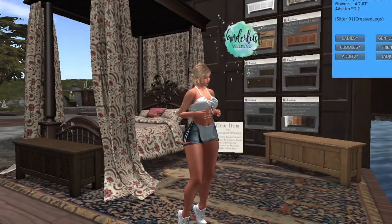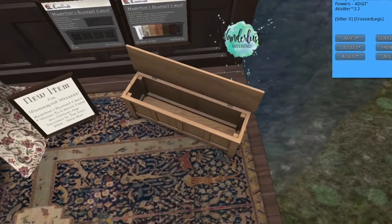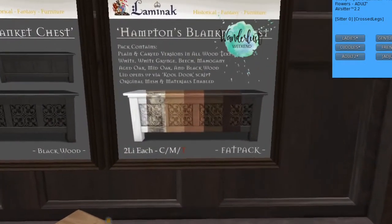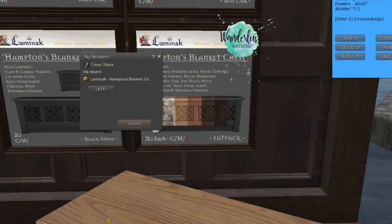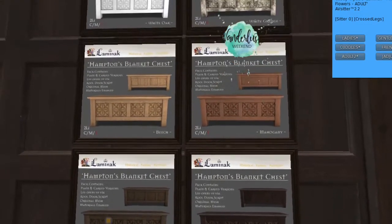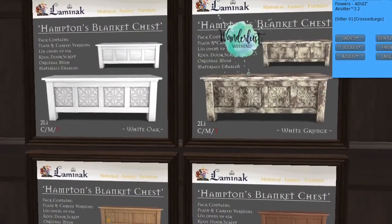Up next, we are at Lamanek and they have this chest on sale — it's like a blanket chest. It opens up when you touch it and you just touch it to close it again. You can get all the color options in a fat pack. Each piece is two land impact and the fat pack is 345 lindens. Here are all the wood colors you can choose from. It's nice because it comes with detail on the front, but there's also an option to have no detail — just solid wood.